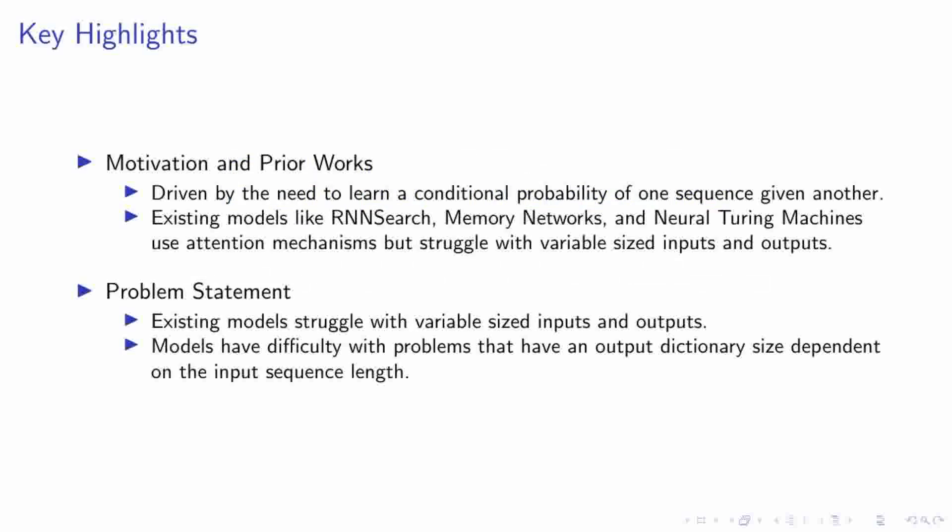Our research is primarily driven by the need to learn a conditional probability of one sequence given another. We've observed that existing models, such as RNN search, memory networks, and neural Turing machines, employ attention mechanisms. However, these models often struggle when dealing with variable-sized inputs and outputs. We've identified that existing models particularly have difficulty with problems where the size of the output dictionary is dependent on the input sequence length.